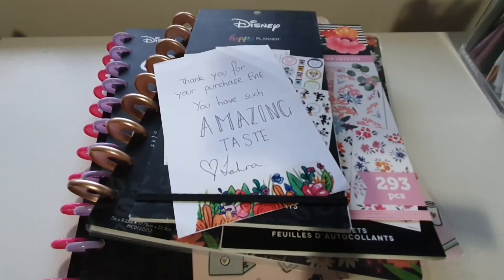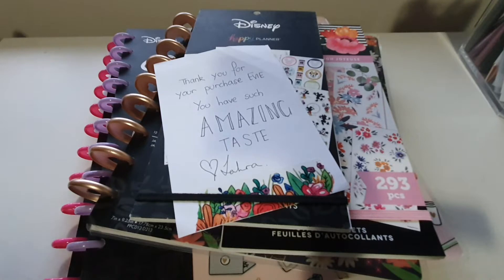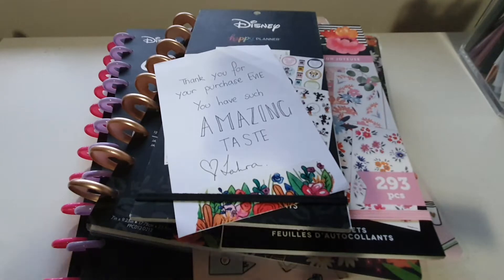Hi everybody! I bring you all another planning haul. I know I've been really bad lately, but hey, you gotta spoil yourself and give yourself some love.